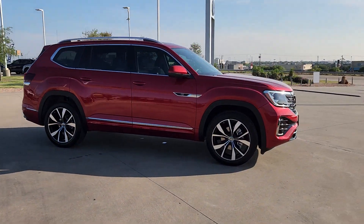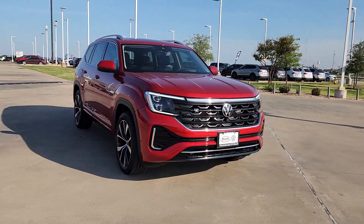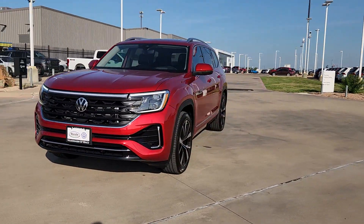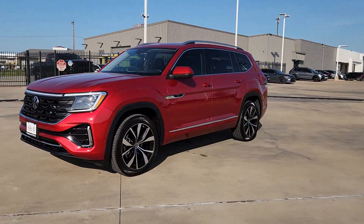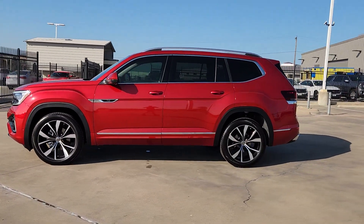These are just some of the great options this vehicle comes with: head-up display, pre-collision system, panoramic roof, proximity key entry, all-season tires, all-wheel drive, backup camera, satellite radio, chrome wheels, and heated mirrors.